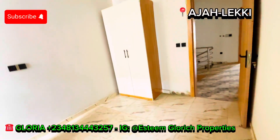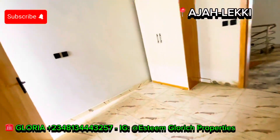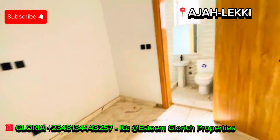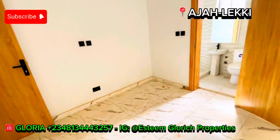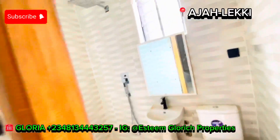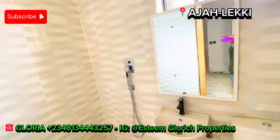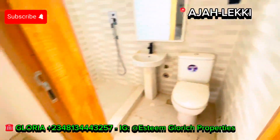This home is going for 65 million Naira — yes, 65 million Naira right here in Ajah. See how special this room is. This space can take up to a four-by-six bed. All the toilets come with mirrors and a beautiful shower. See how lovely this toilet is. Let's check the second room.